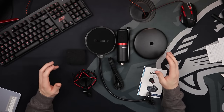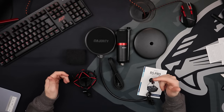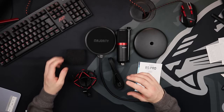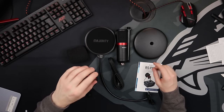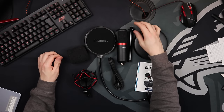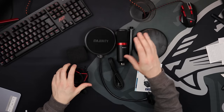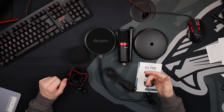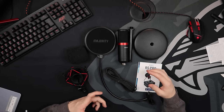Everything is now unboxed, and I just want to say wow. We've got the instructions, a pop filter that goes over the microphone, another filter shield, a base plate which is extremely heavy, a pole that attaches onto the base plate, the carriage for the microphone, the microphone itself, and also a USB 3.0 to USB-B cable at 1.8 meters.